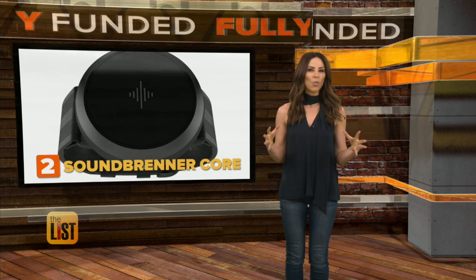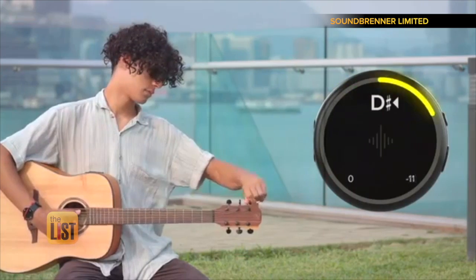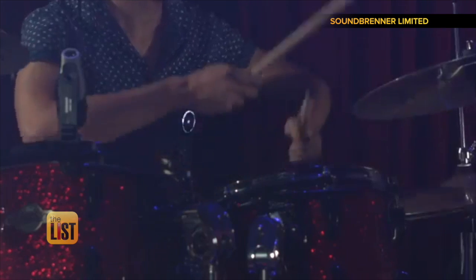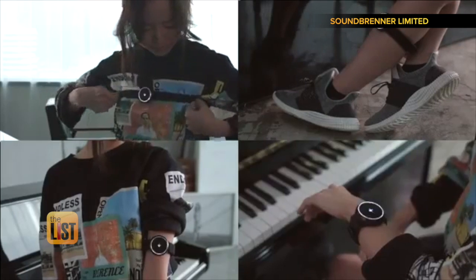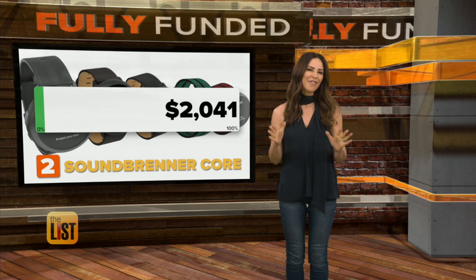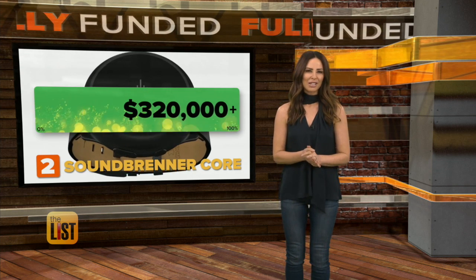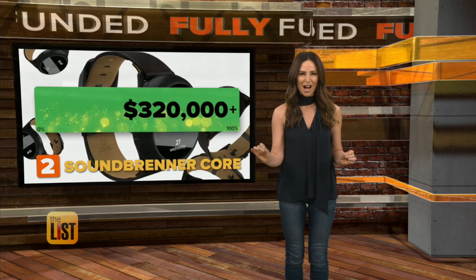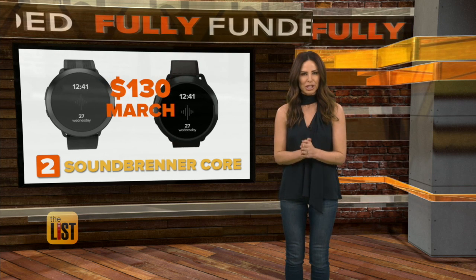At number two, Soundbrenner Core, a wearable for musicians, designed to act as a metronome tuner, decibel meter, and watch. But you don't have to wear it around your wrist — you can wear it on your chest, arm, ankle, or wrist. They drummed up enough funds to beat their goal in just 12 hours, asking for $50k to make it. So far, they've raised over $320,000. It should set you back around $130, and plans are to ship in March.